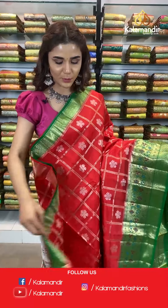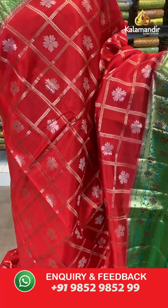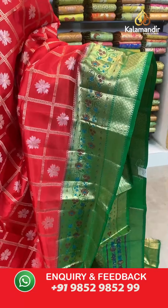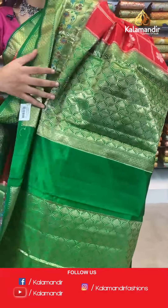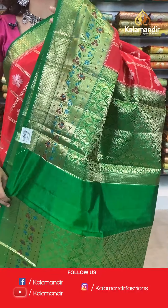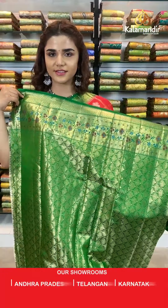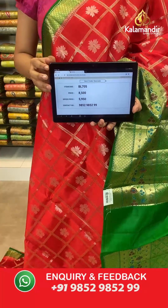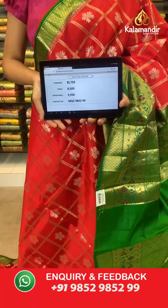And I'm now with a beautiful dark green and dark red shade. Have a look at this check and floral body in gold and rose gold. With this we have a contrast border. The item code is VL705. Take a screenshot and send to WhatsApp number 9852 985299.